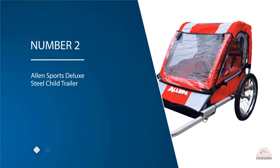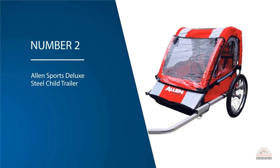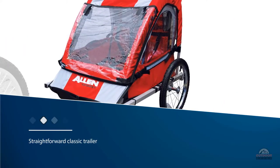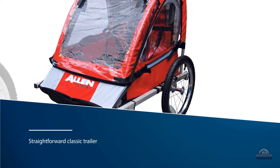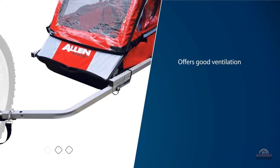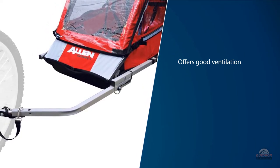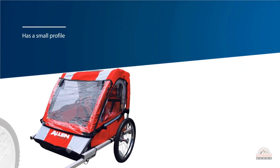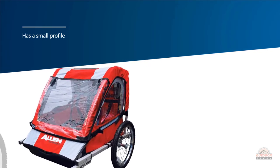Number two: Allen Sports Deluxe Steel Child Trailer. The Allen Sports Steel is a straightforward classic trailer. It is one of the least expensive trailers on the market and it is often on sale. This trailer offers good ventilation so your kids don't overheat on sunny days. It has a small profile and very little motion transfer from the trailer to the bike, which makes it easy to pull. It also has a relatively compact fold and without the wheels it can easily stow away in places the competition won't fit. It has basic seats with minimal padding.